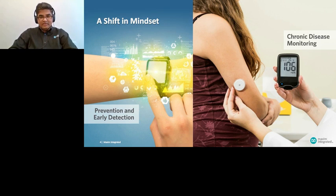We also see a clear shift in consumer mindset — moving away from dealing with health issues when you're sick, to a more preventive and early detection approach. For consumers with chronic diseases, especially diabetes, they can now monitor trends with more convenient and comfortable wearable devices. Instead of monitoring glucose with blood samples, you can now monitor glucose continuously for 7 to 10 days with a simple wearable patch. Isn't that amazing?